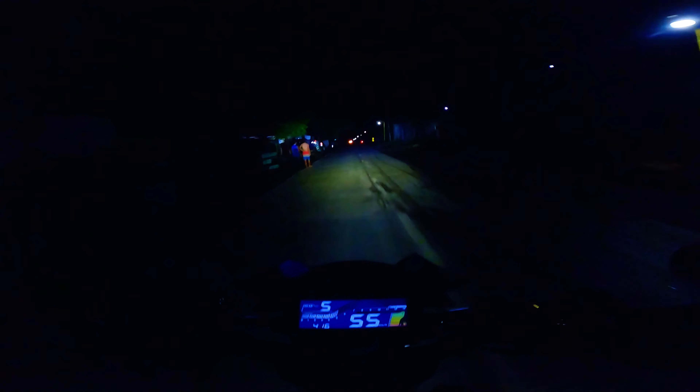If you're a night rider, if you prefer riding at night, let me know in the comment section below if you like this kind of episode and I will definitely create more content for you — night rides! This is just a quick ride, around 30 to 45 minutes to Gimbal.